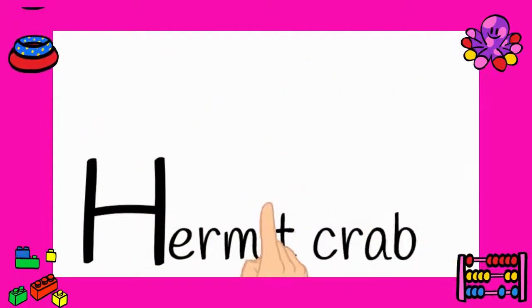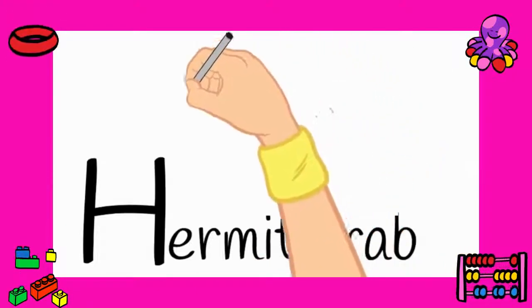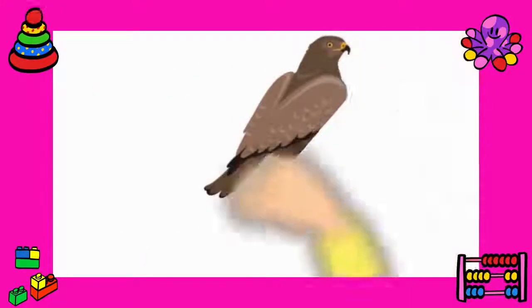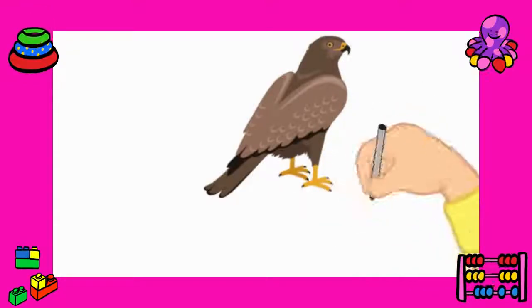Number nine: hermit crab. Say it with me — hermit crab. Well done. Number ten: hawk. Hawk. Yes, hawk.